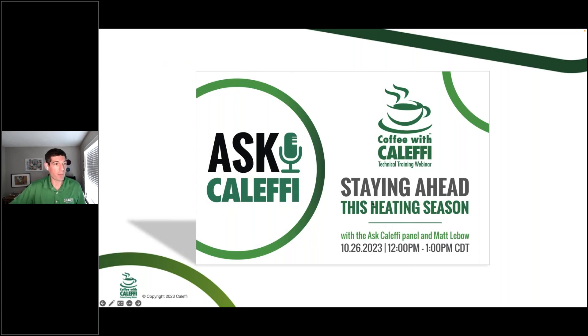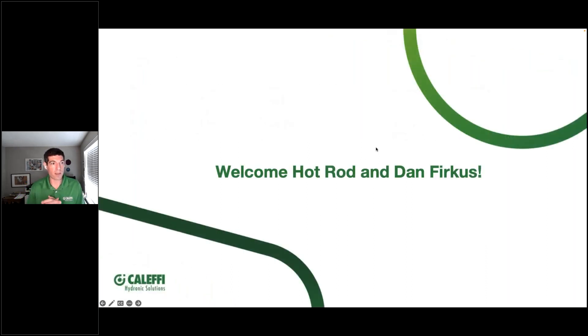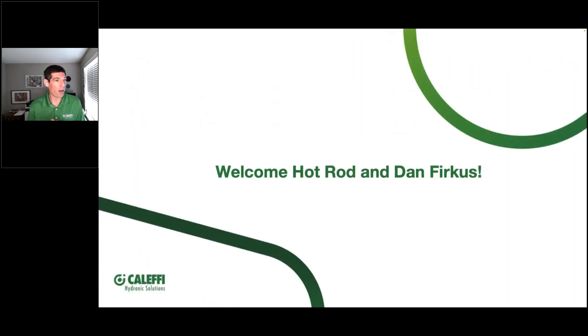Today we are going to talk about heating season from a contractor's perspective. For the engineers on the call, it's always helpful to see what's happening out in the field to see how we're keeping these systems up and running as they were drawn or spec'd. On the agenda: Bob 'Hot Rod' Roar and Dan Furcus will talk about experiences in the field and how they make it work. Later, Matt LeBeau joins us from Massachusetts to tell us what he's seen this heating season. We'll wrap up with Cody Mack covering five things you need to know.